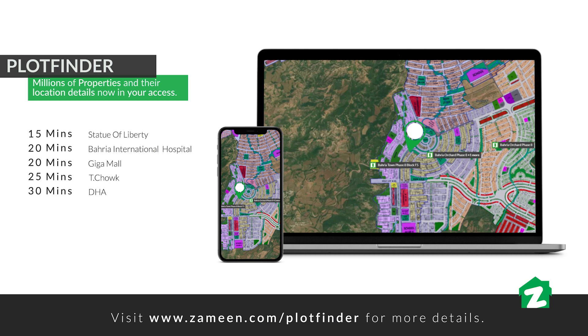DHA जाने के लिए 30 मिनट चाहिए, 4G Foundation Hospital 30 मिनट की ड्राइव पर है।